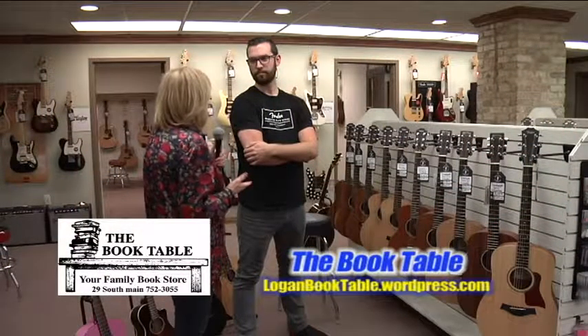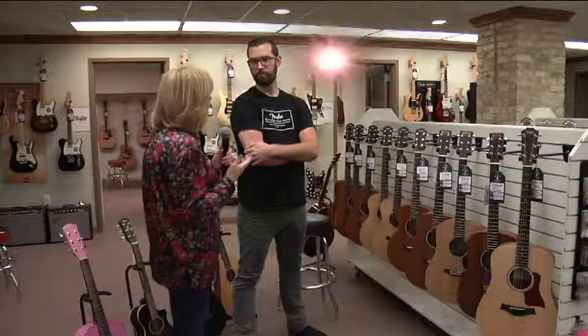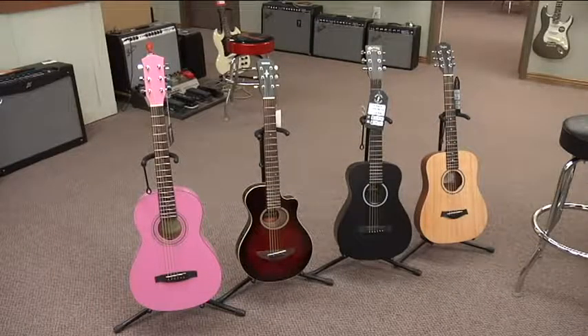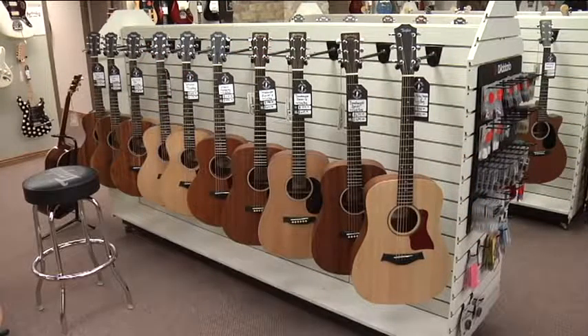Jason, we're going to talk a little bit today about smaller guitars because you have quite a few here. Why would someone want a smaller guitar? Well, a lot of beginners like them — we have some for kids 10 years old and under, and then we also have this row right here, which we would call travel guitars.